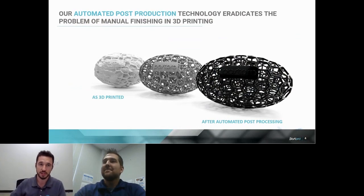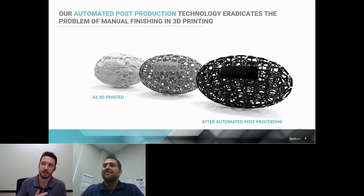This is kind of the lifespan of a part coming out of a printer. The first part you see there is an as-printed part still covered in powder. There are several steps that need to be done to the part to get to the automated post-processing step on the far right. What we do is eradicate the manual finishing processes when it comes to 3D printing, providing a more automated post-production solution.